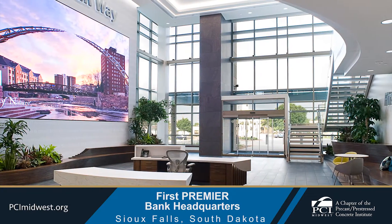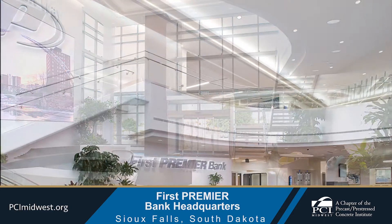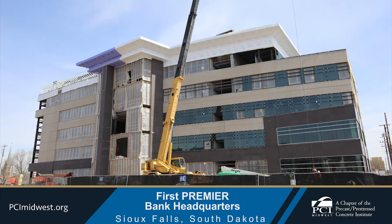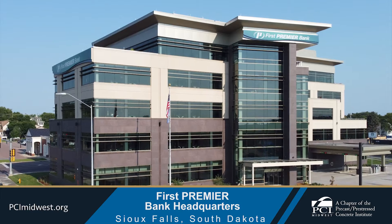The use of precast elements helped ensure the project was completed on time during a pandemic. Through careful communication with the construction managers, Gage Brothers coordinated the daily deliveries of precast panels, navigating around large commercial equipment and working within the limited drop-off space available.